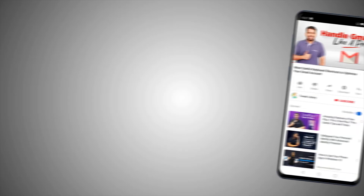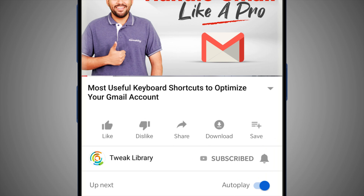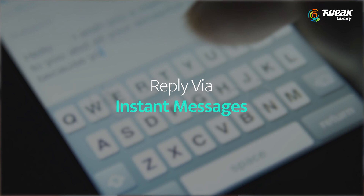Thanks to Tweak Library for resolving such a big issue of my life. Hey everyone, welcome to Tweak Library. This is Shivani. Today I will tell you how I resolved the issue of replying to instant messages.